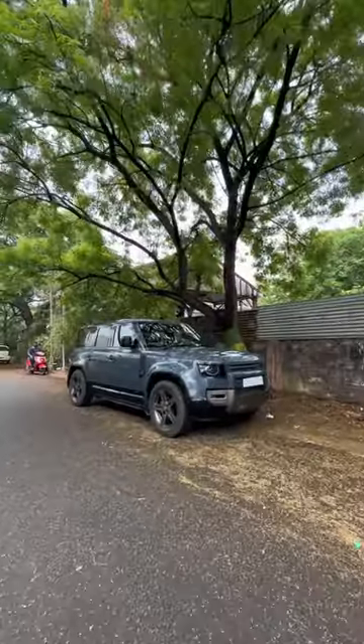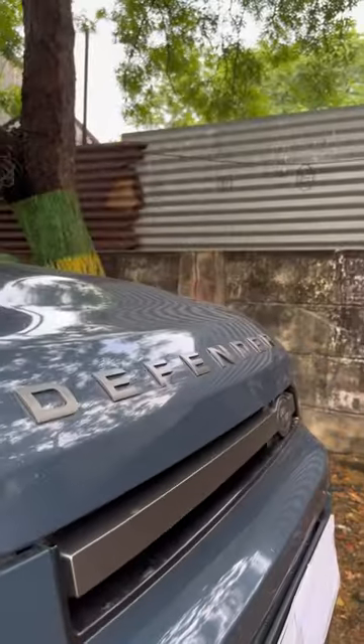Welcome to the Land Rover Defender for 1.2 crores. That's how it is. What features are there? Let's try to research it.